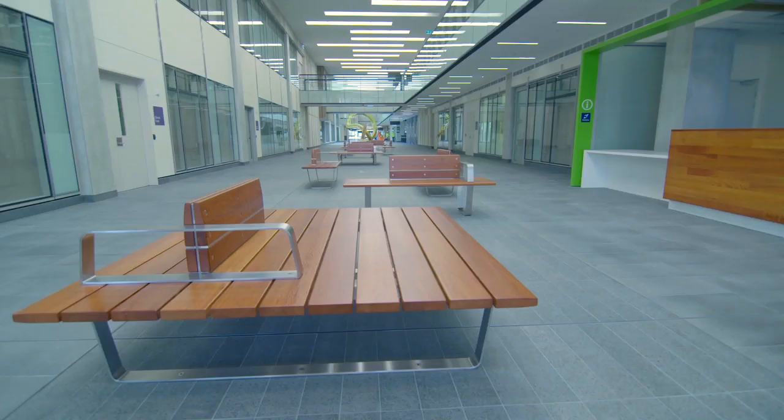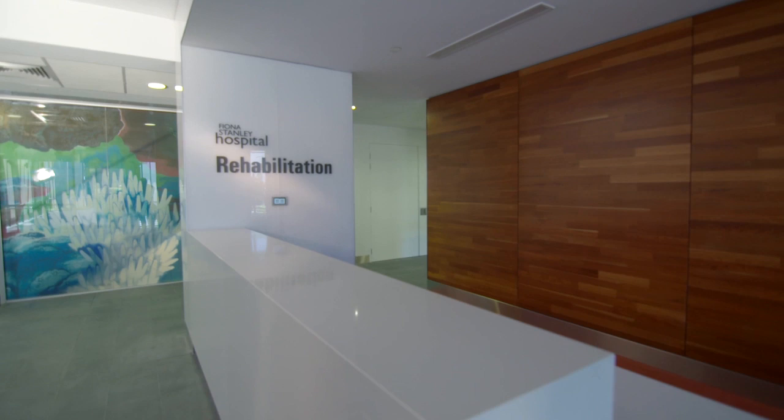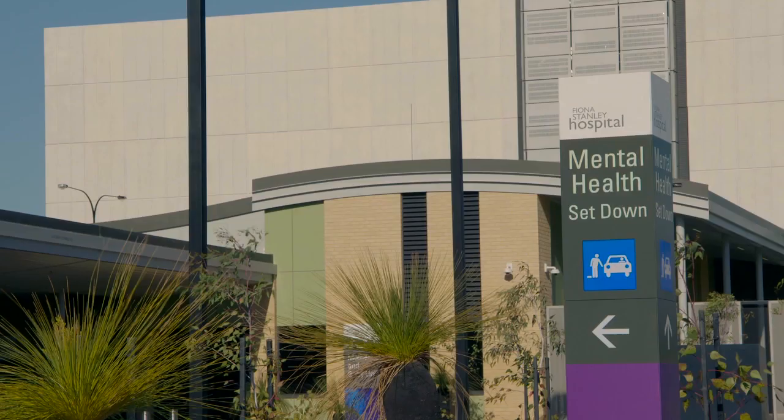Hassell was responsible for the architecture and interiors of the main hospital. They also designed all the landscape settings and the architecture of the State Rehabilitation Service, mental health facility, and wayfinding.